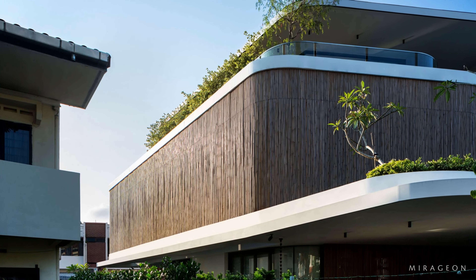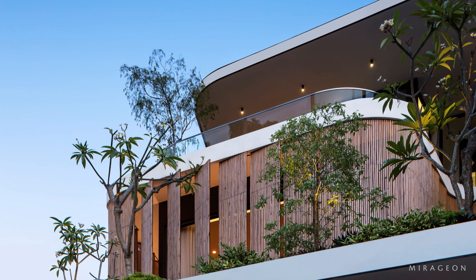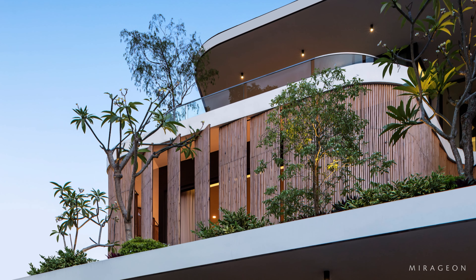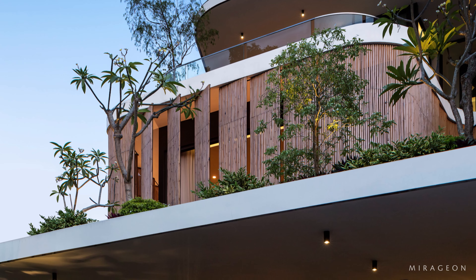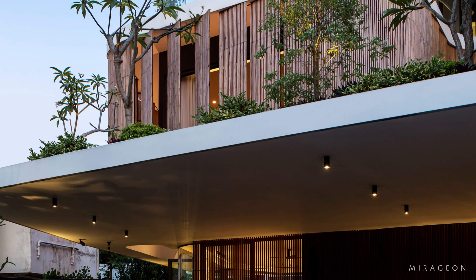During a family trip to Tokyo, the owner visited the Nezu Museum by Kengo Kuma and was enchanted by the bamboo-clad façade. The texture and color of the bamboo left a deep impression, and he was determined to clad his new house in bamboo.